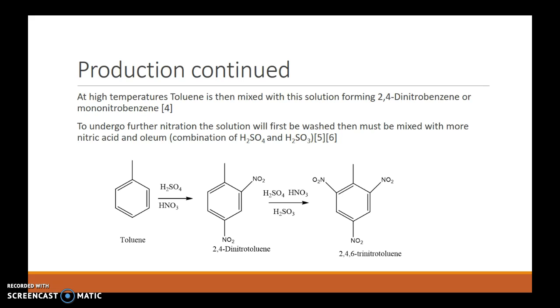This solution is then washed with water, and due to its decreased reactivity from the increased electron-withdrawing nitro groups, a more reactive mixture must be added for further nitration. This is generally nitric acid and oleum, which is a combination of sulfuric acid and sulfur trioxide.